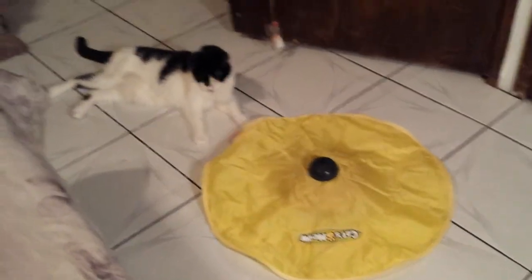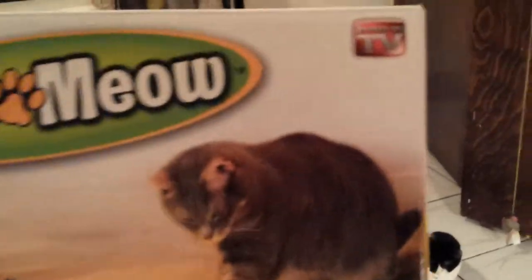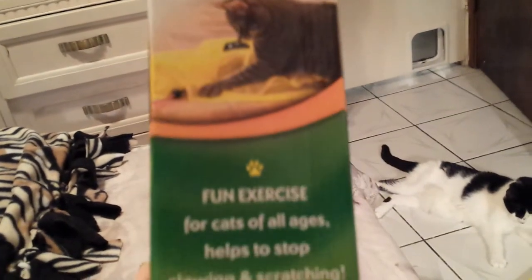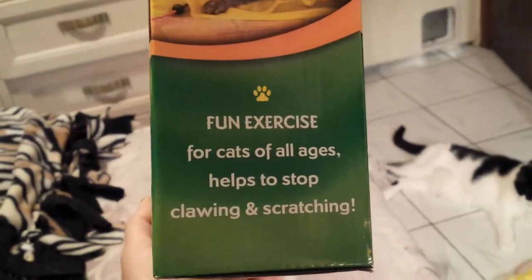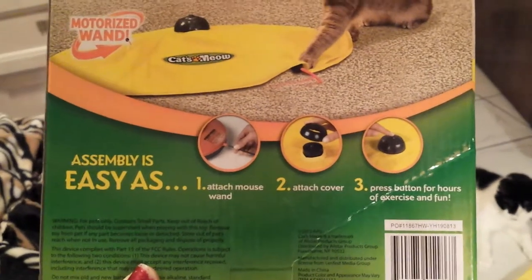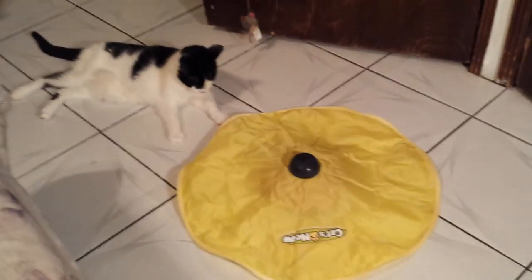Let me show you the box again. The Cat's Meow — and it says 'As Seen on TV — Motorized Wand, the toy your cat can't resist.' And it's absolutely true. 'Fun exercise for cats of all ages. Helps to stop crying and scratching.' Which I don't have a problem with, thank God. Easy assemble — attach the mouse wand, attach the cover, and press the button for hours of play. Oh my God, it's so true.